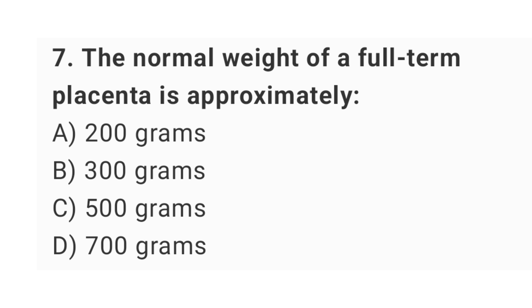Question No. 7: The normal weight of a full-term placenta is approximately? The right answer is option C: 500 grams.